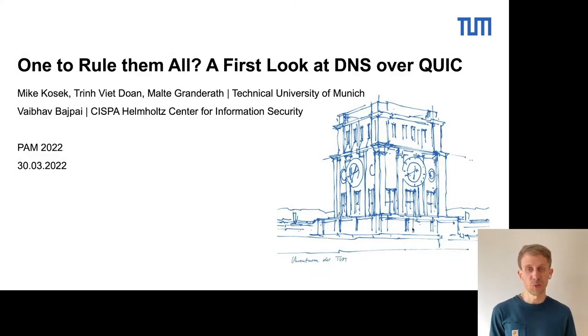Hi, I'm Mike from the Technical University of Munich. I'm going to present our paper on DNS over QUIC.